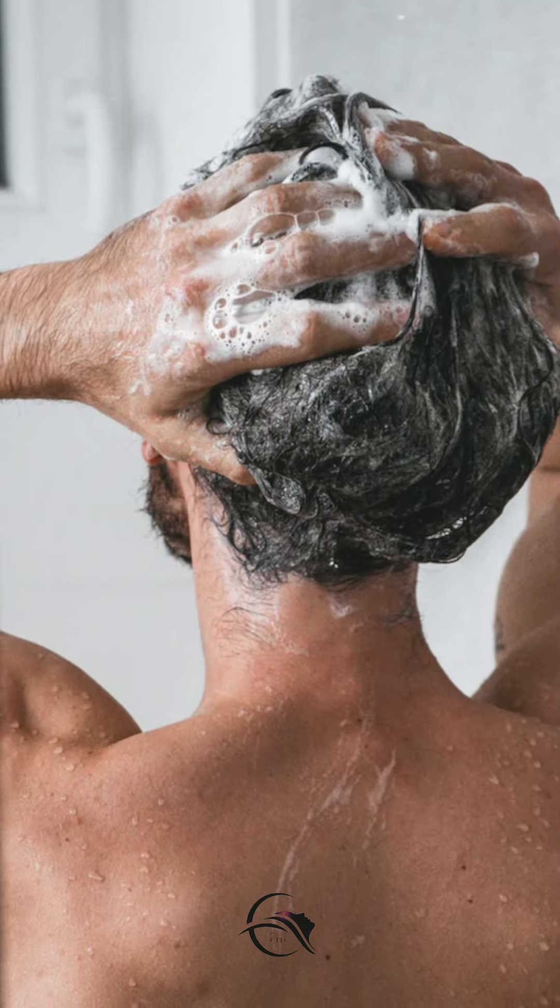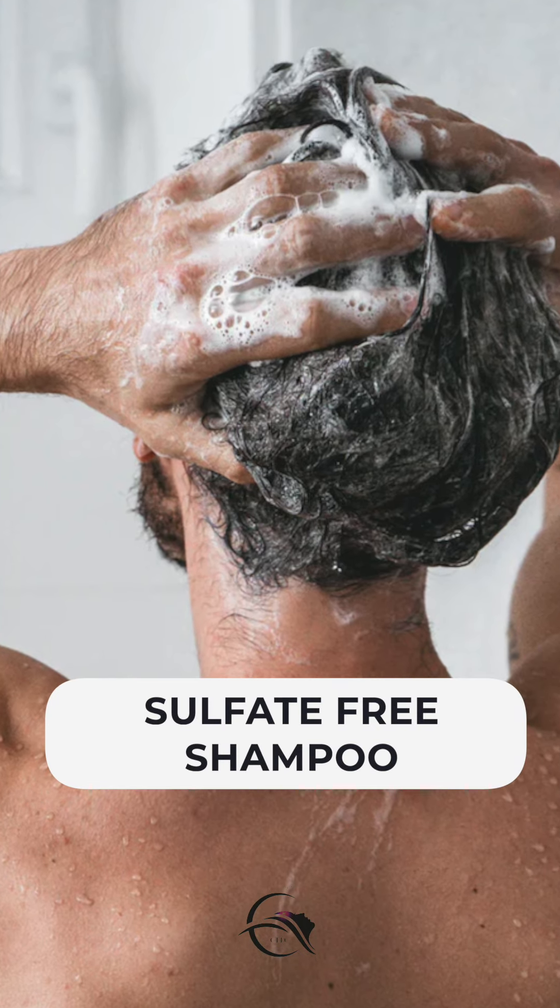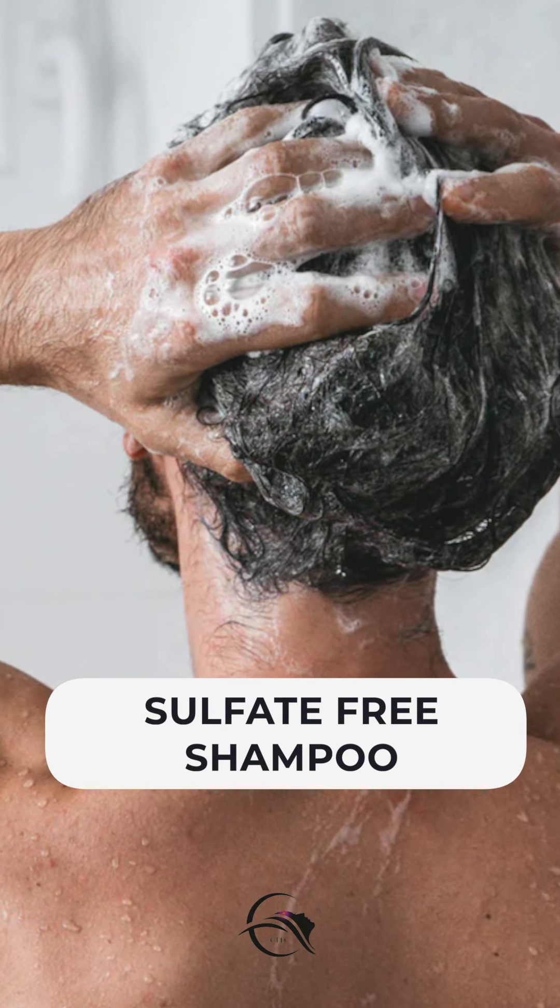Jo third important point hai: always go for a sulfate-free shampoo, kyunki sulfate bhi aapke hair ko kaafi damage karta hai.